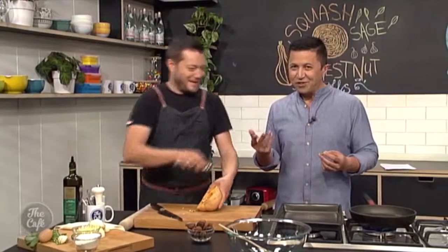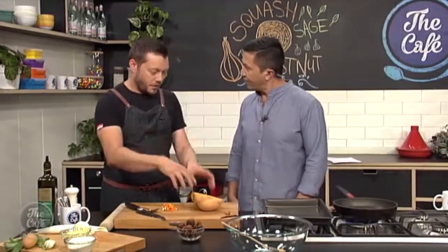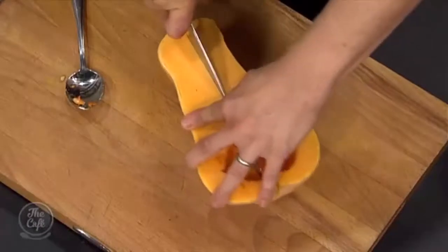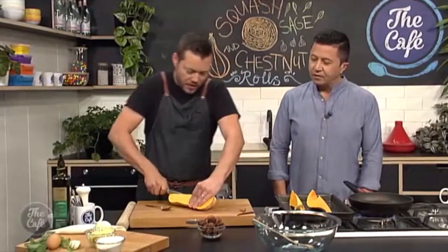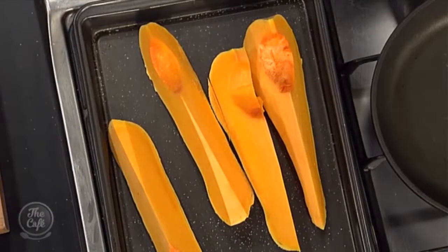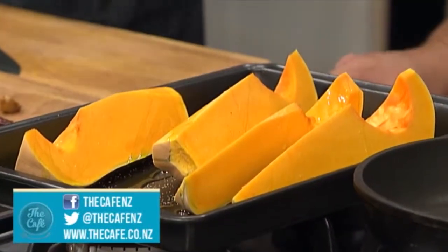So the butternut squash — with a big pumpkin you've got lots of seeds inside, but with the butternut you've just got a small pocket of seeds. Just cut it in half, scoop it out, and then we're going to roast it first. We're not going to peel it — just cut it into wedges or nice strips, pop it on a tray, and go into a hot oven at about 180 degrees for 30 to 40 minutes, until you get a bit of colour and it's nice and soft.